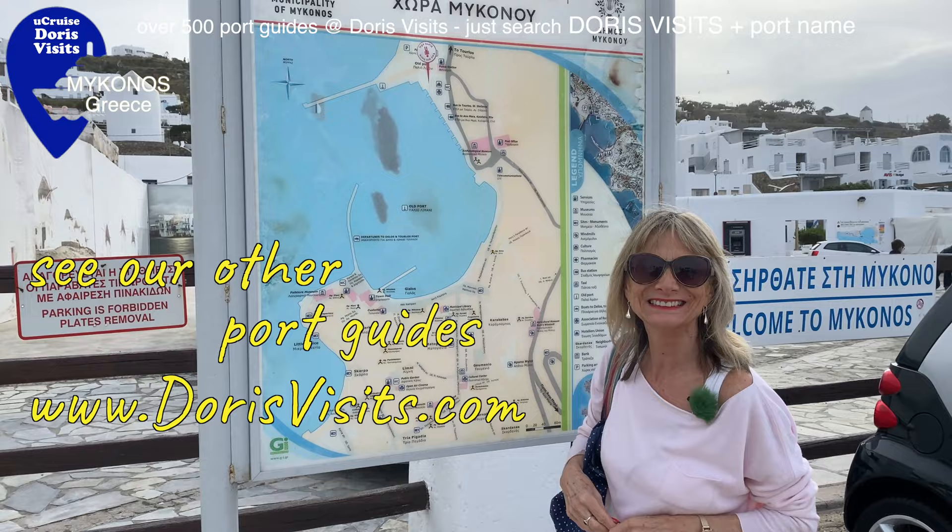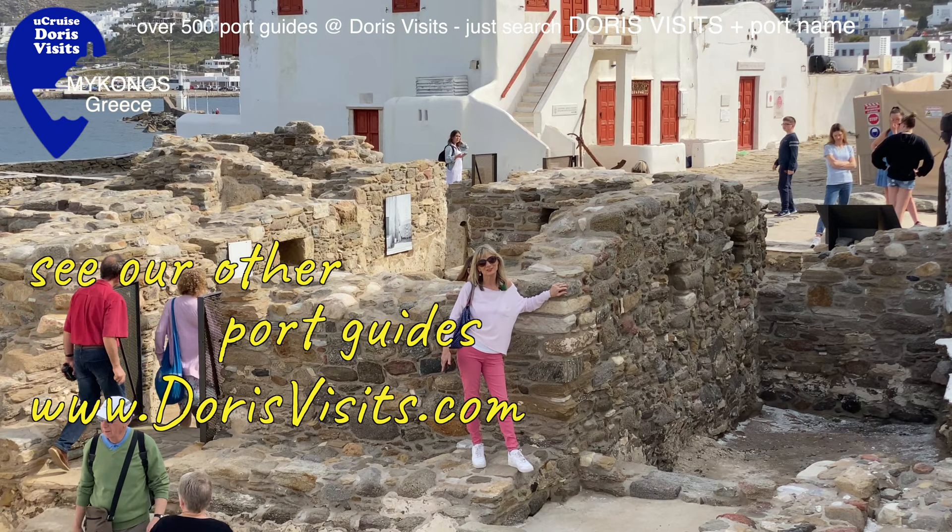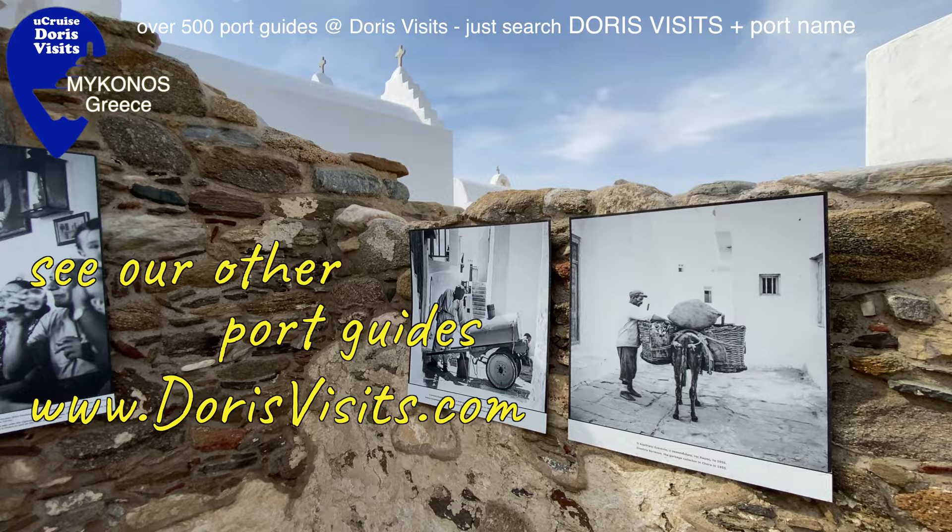Within the ruins is a photographic exhibition depicting scenes from 1955 - it's worth a look. It's stunning. Everywhere you look it's like out of a storybook.